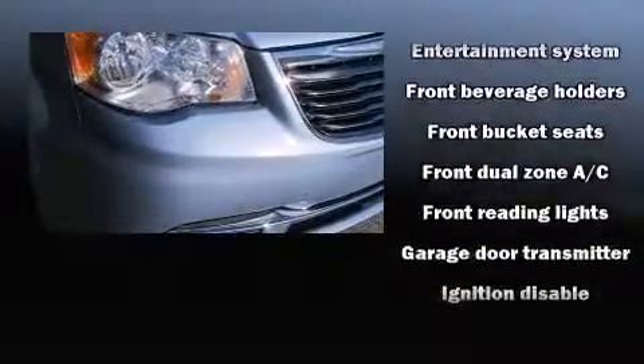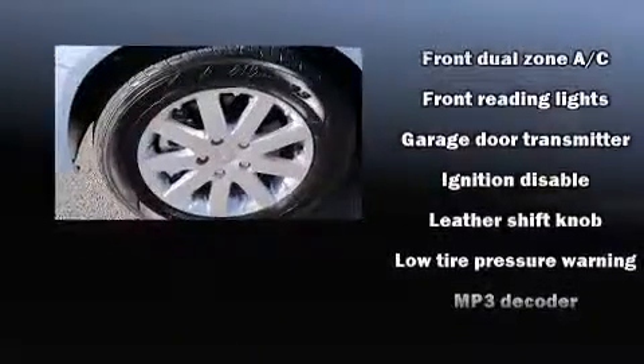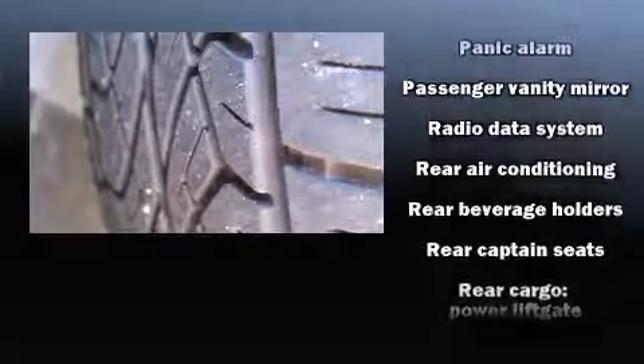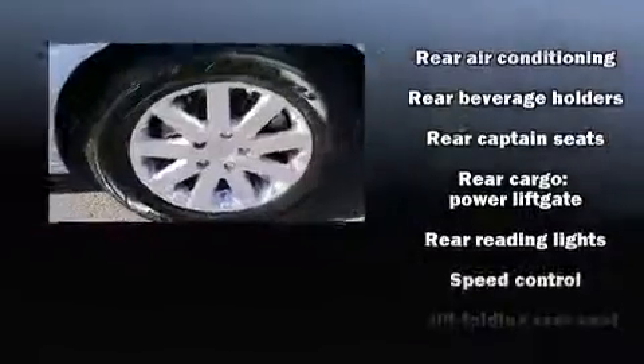Chrysler also prioritized safety and security by including dual front impact airbags with occupant sensing airbag, head curtain airbags, anti-whiplash front head restraints, and four-wheel disc brakes with ABS.